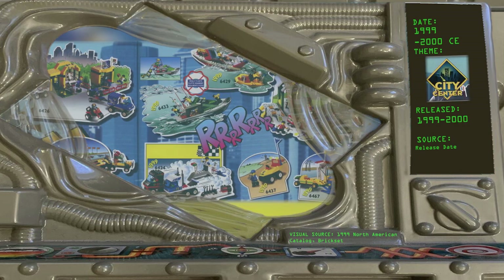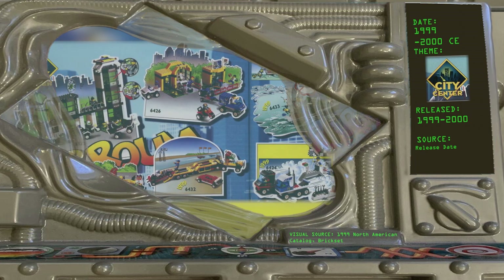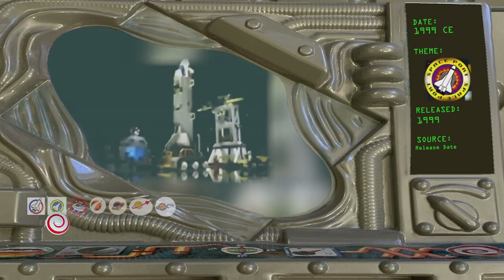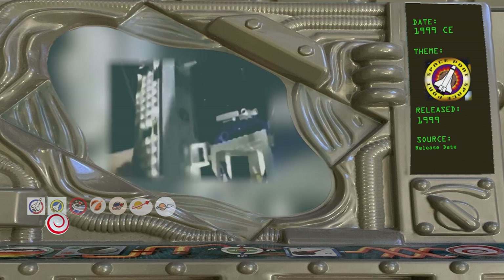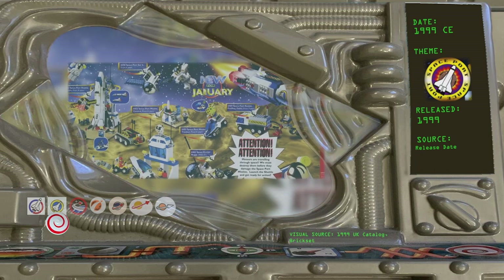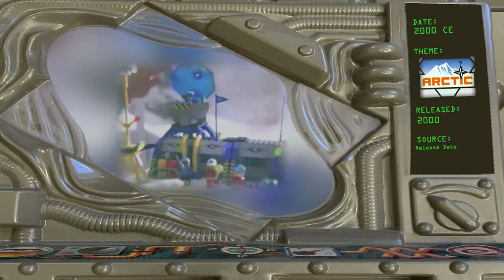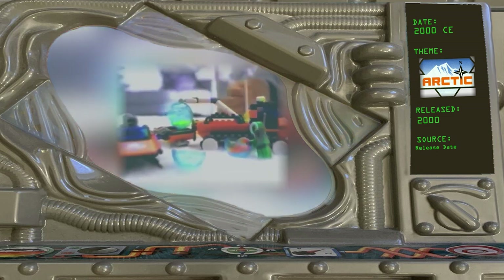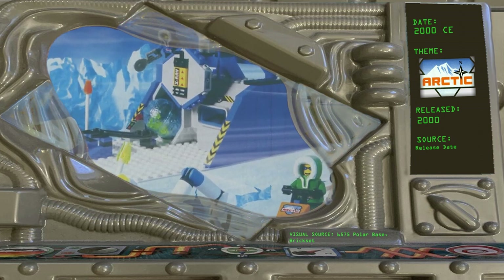1999 — City Center. Town finally outgrew its small-scale roots and became City Center: different name, less complicated builds, but still the same fire and police stations. Spaceport followed up on Launch Command with less accurate, more futuristic space vehicles — some with light and sound — out to protect Earth from meteors with a mysterious crystal inside each one. Similarly, the 2000 Arctic theme was a contemporary theme with futuristic elements outside of the usual city setting. Meteors are still the focus, but this time around they're ice meteors with alien life forms frozen inside — which will be relevant for future space exploration.